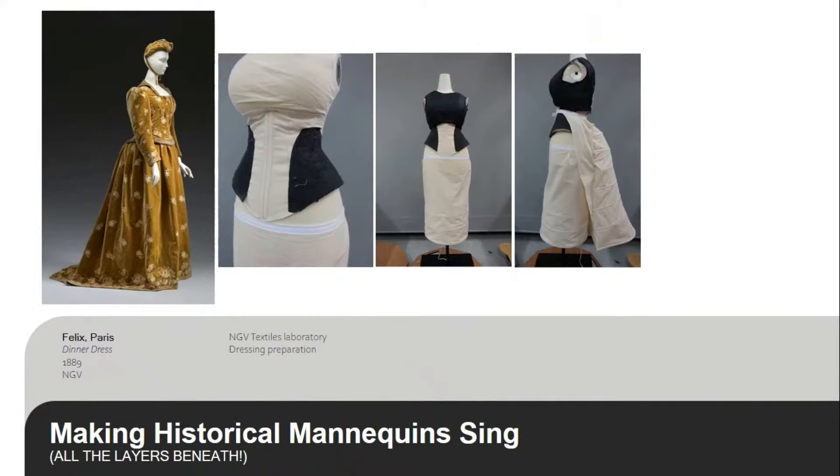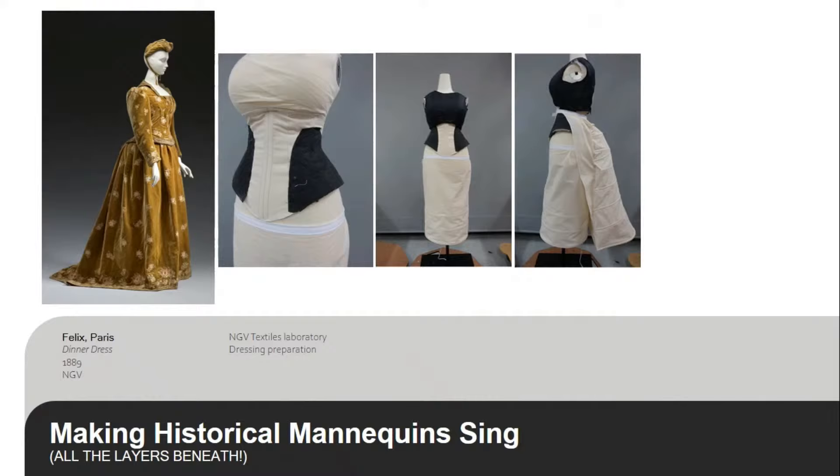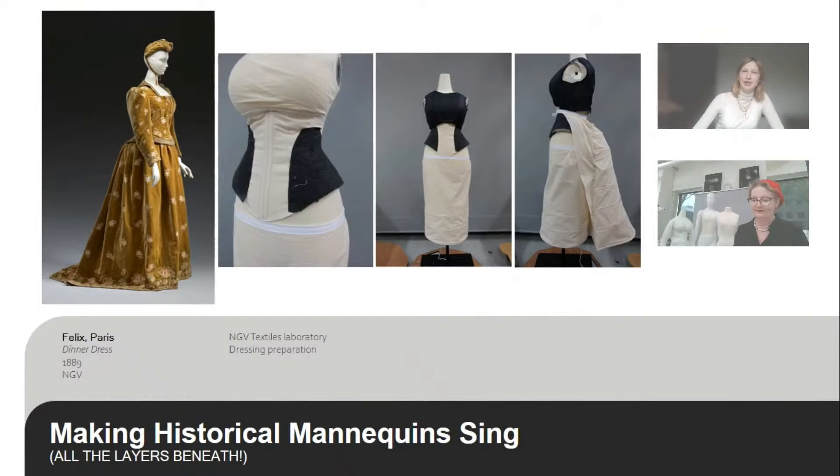Next we have a really beautiful late 19th century dinner dress from the Parisian couture house Felix. It was a family-operated house and one of the most prominent couture houses of the late 19th century, known for dressing celebrities and socialites. This dress was actually worn by Countess Graven as her wedding dress. During the 1880s, dresses were really characterised by bustles that created a serpentine-like silhouette. Conservation had to create some very specialised underpinnings to support the garment and best represent how it would have been worn in its time.